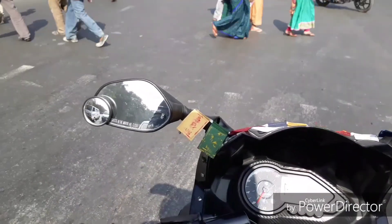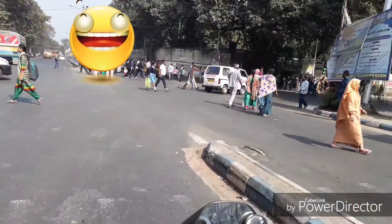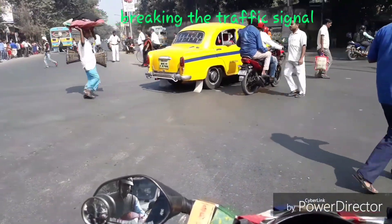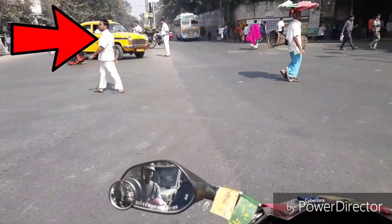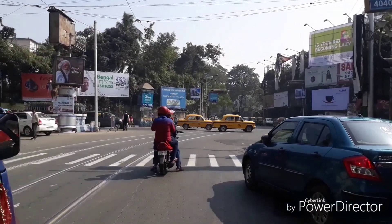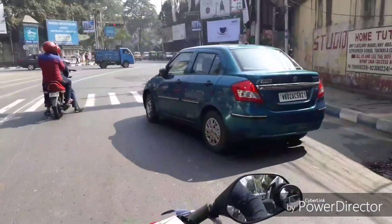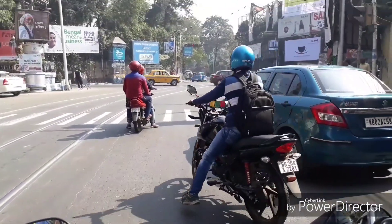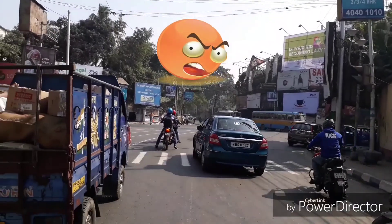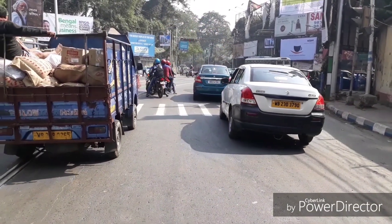Finally that ambulance has been rescued from the jam. You can see the stop line, and this bike and this car are not behind the stop line — the bike is standing in the zebra crossing. This is why accidents happen, guys. And look — they are all going but the signal is still red.